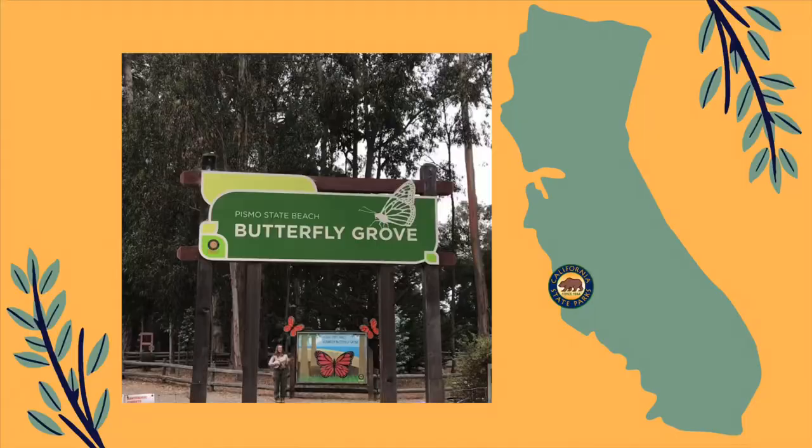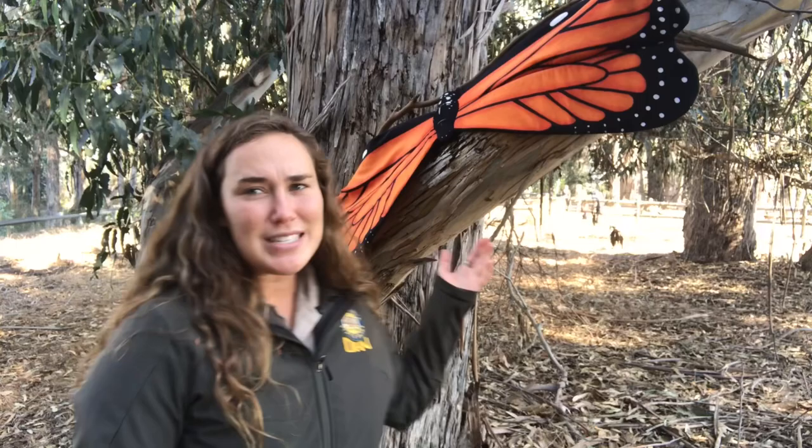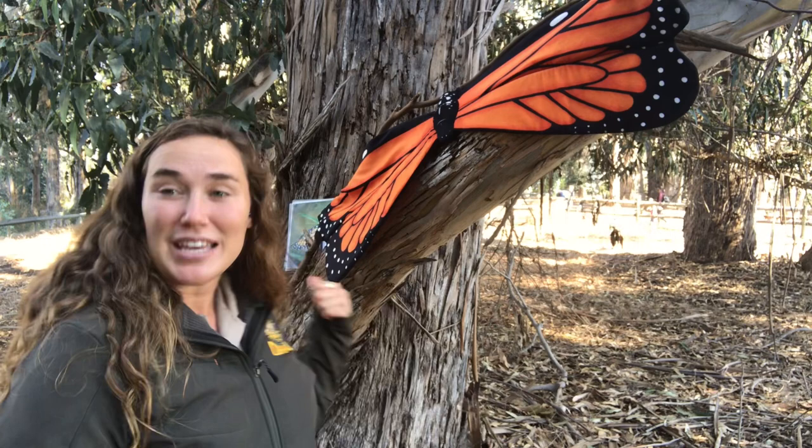Hello everyone, how are we doing? I am so excited that you are joining us here today. My name is Sarah. I work for California State Parks here on the beautiful central coast of California in the Oceano Dunes District, and I have the privilege of joining you today from Pismo State Beach Monarch Butterfly Grove. You'll see my monarch friend behind me. Today we're going to talk all about the western monarch butterfly.